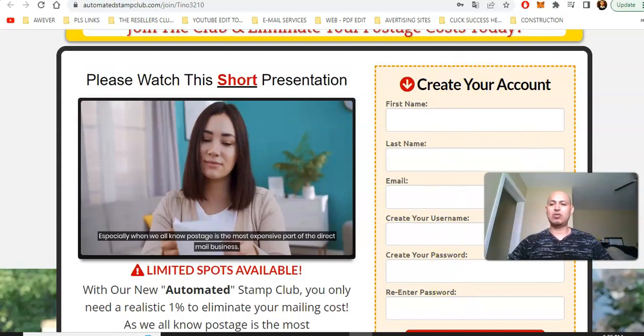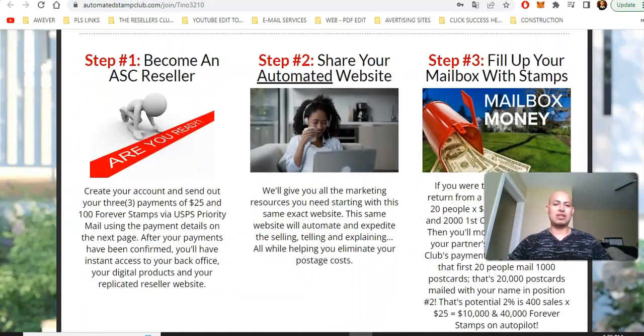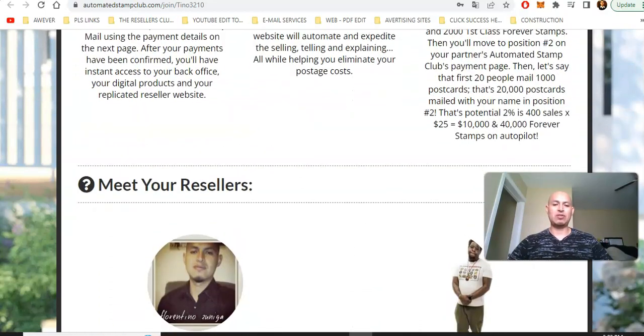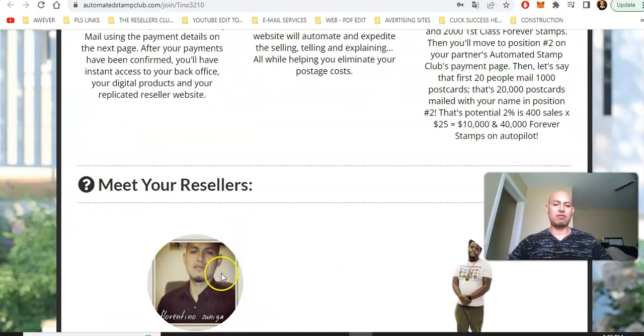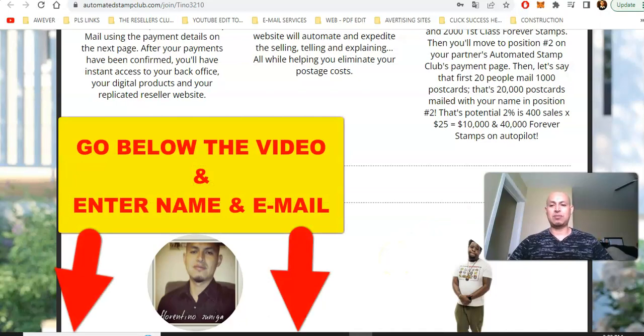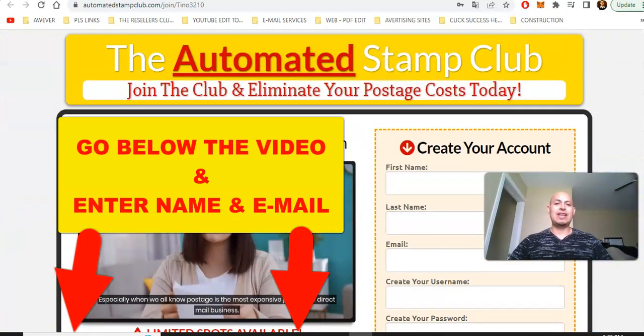Just create a free account. And once you create your account, you're going to be sent through these steps, and then sent to the confirmation area where I'm going to be able to confirm if you sent your payment or your stamps. Mr. TJ also will confirm that you sent your payment and your stamps, and admin will confirm your payments and your stamps. So go below the video and enter your best name and email to get access to the Automated Stamp Club and get started today.